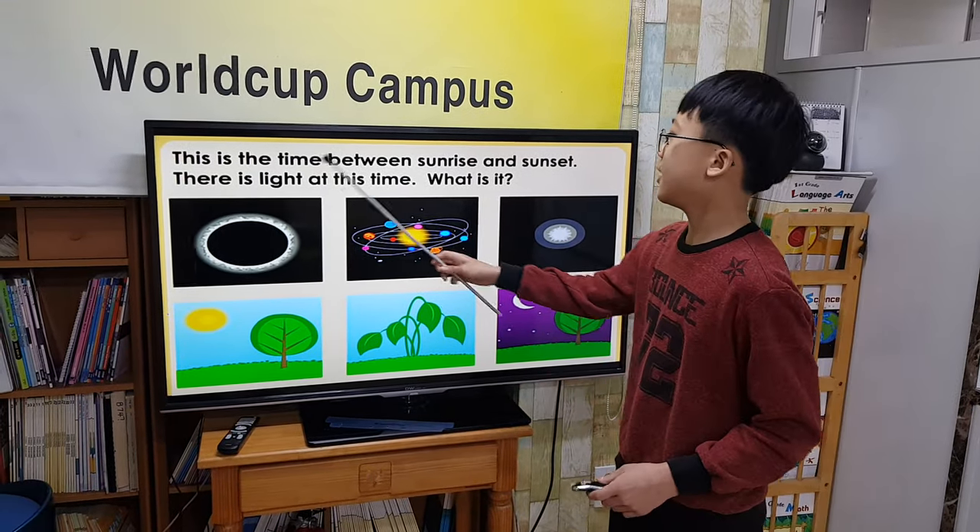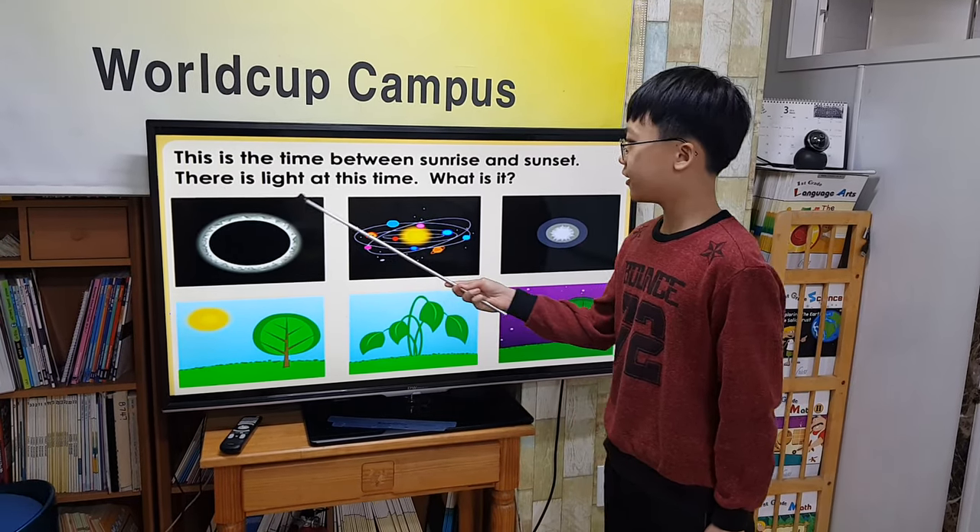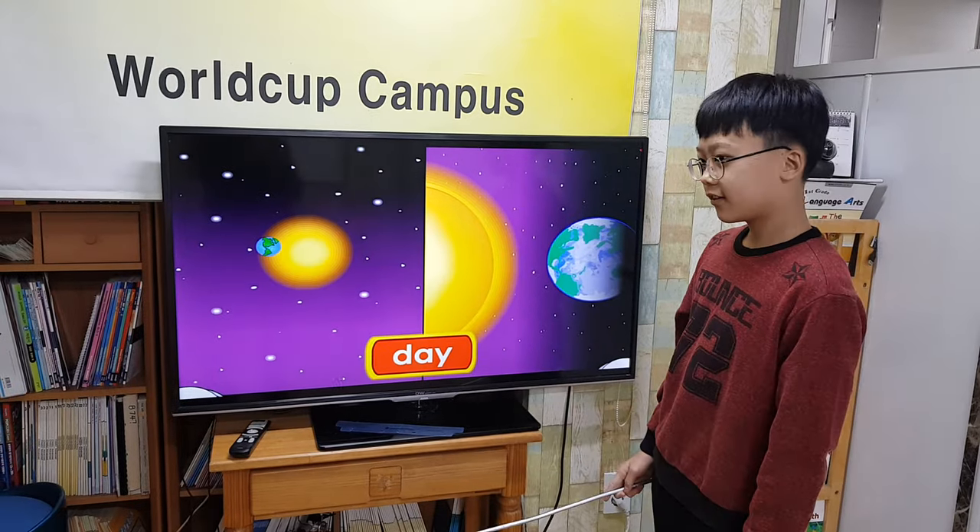This is the time between sunrise and sunset. There is light at this time. What is it? Day.